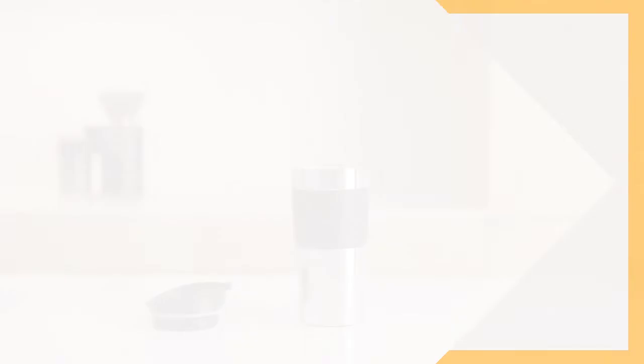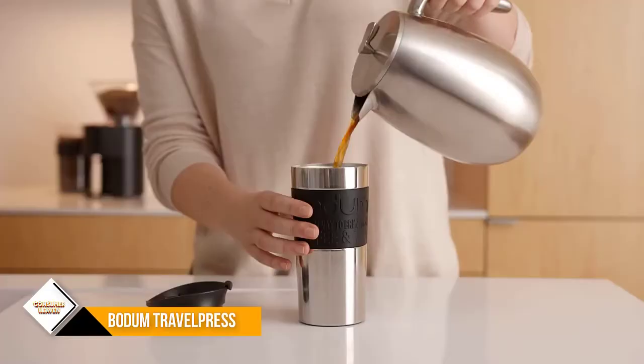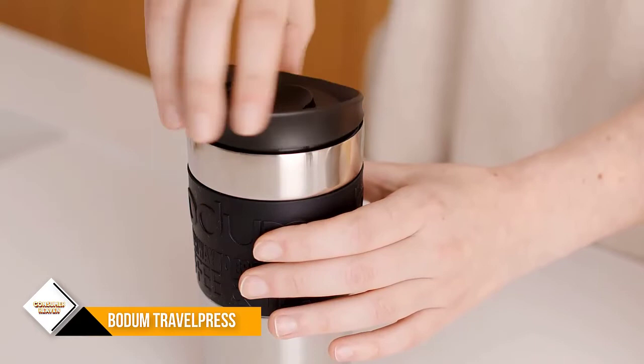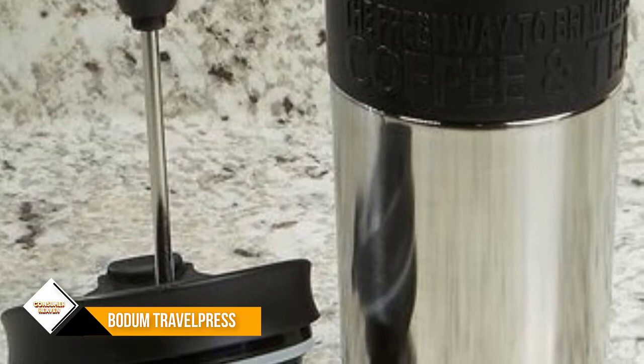Number 2: Bodum Travel Press. We chose the Bodum Travel Press as the best French press coffee maker for travel, as it's incredibly convenient. The travel cup comes with a plunger and filter, so you brew your coffee right in your travel cup. This means you don't have to pack a separate coffee maker or paper filters, saving valuable space in your luggage. It's made of a stainless steel double-wall design that keeps coffee piping hot, so be careful. It's quick and easy to use, and it even comes in a few bold color choices.